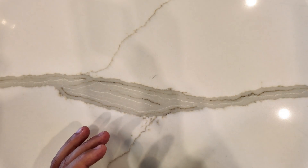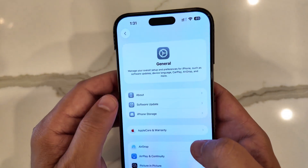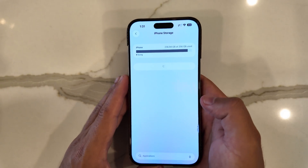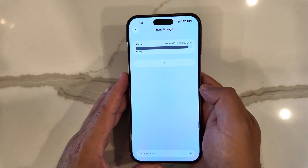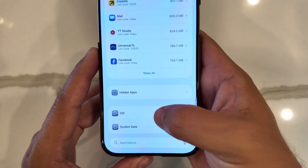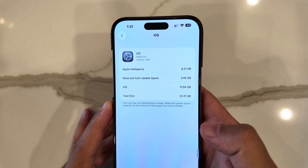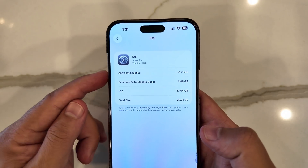Beyond that, modem firmware is still the same at 2.04.00. As far as iPhone storage goes — because this has been a big topic of concern — iOS is currently using 6.21 gigabytes of storage.